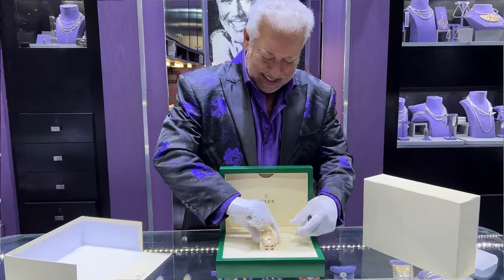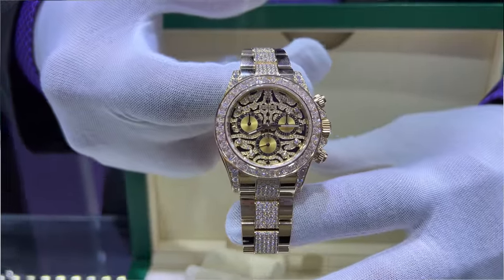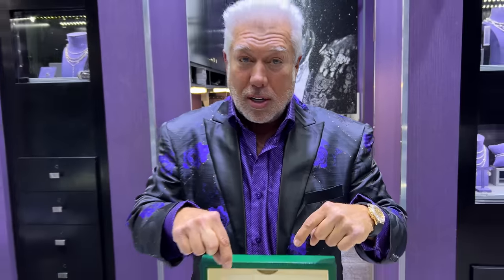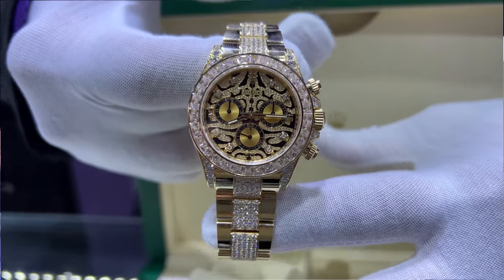Hi guys, welcome to another amazing video after another amazing week. I have an XL box here, which means I have something really special. Check this out — this is a factory set Eye of the Tiger, rose gold, yellow gold Rolex Daytona. Normally they come like this, but there are exceptions to the rule. There are a few of these in the world. It's just amazing. Really happy to have it — it's not going to last long.